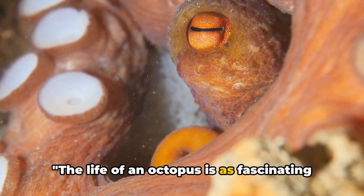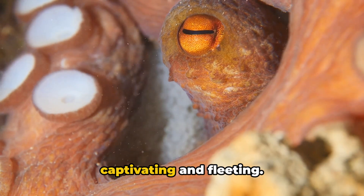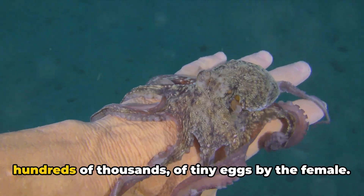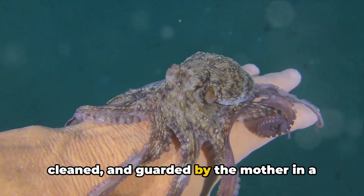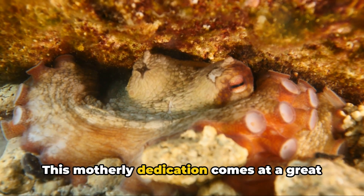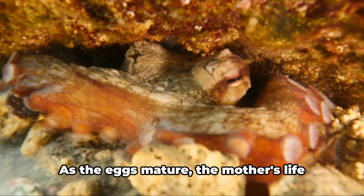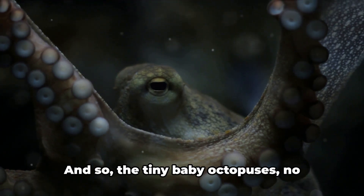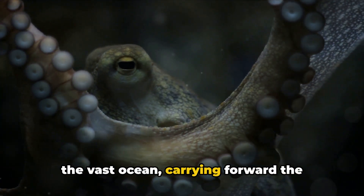The life of an octopus is as fascinating as it is brief. From the moment they burst forth from their eggs, these remarkable creatures embark on a journey that is both captivating and fleeting. The life cycle begins with the laying of thousands — sometimes hundreds of thousands — of tiny eggs by the female. These eggs are meticulously cared for, cleaned, and guarded by the mother in a devoted act of maternal instinct rarely matched in the animal kingdom. This motherly dedication comes at a great cost, as the female often stops eating, slowly wasting away as she protects her unborn offspring. Her final act is ensuring the safety of her eggs as they hatch, and then tiny baby octopuses — no larger than a grain of rice — venture into the vast ocean.